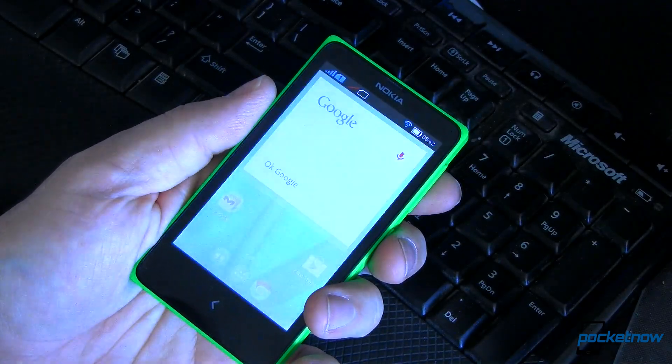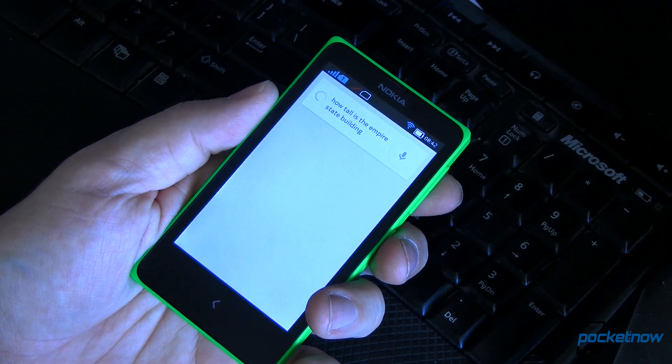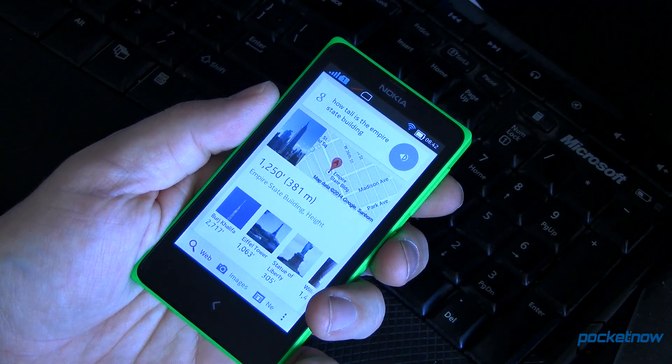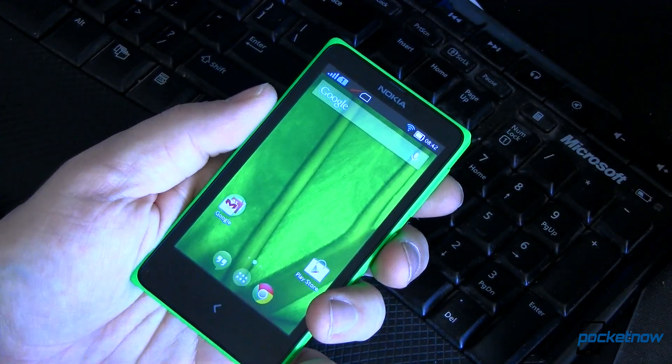Okay Google, how tall is the Empire State Building? The Empire State Building is 1,250 feet tall. So we've got complete Google Now functionality, including hotword detection on the home screen. That's great.